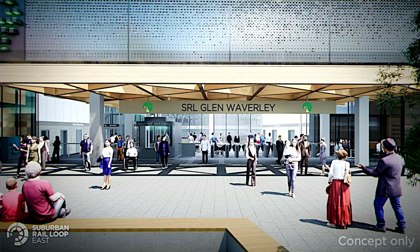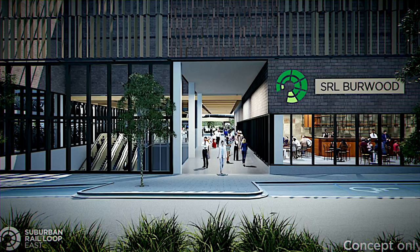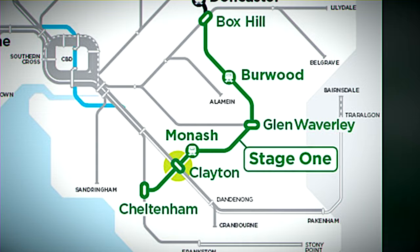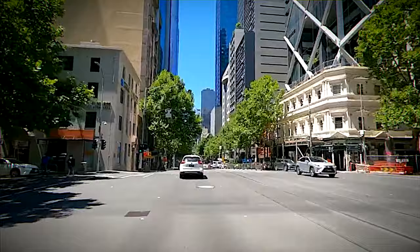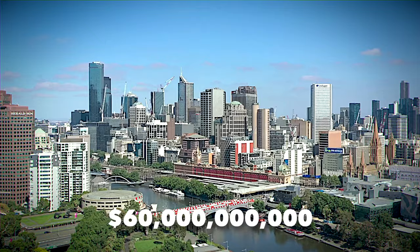Glen Waverley's single entrance on Coleman Parade, complemented by a nearby plaza for bus services and bike parking, is all about convenience and connectivity. Burwood Station is set to revolutionize access to Australia's leading universities, especially Deakin University — imagine zipping from Cheltenham to Burwood in under 20 minutes, saving students an hour on their daily round trip. Box Hill Station takes integration to the next level, where local tram and bus services meet, making it easy to reach premier hospitals. SRL East is projected to slash road congestion by 47%, turning 70,000 daily car trips into quick, efficient train journeys — delivering a $60 billion boost in economic, social, and environmental benefits.